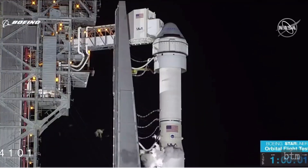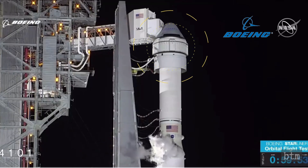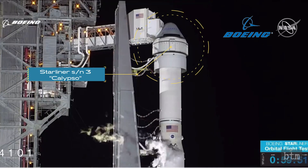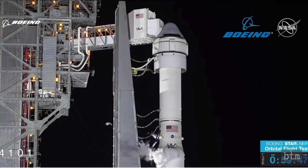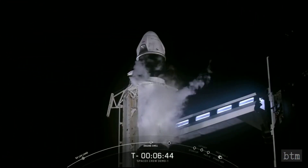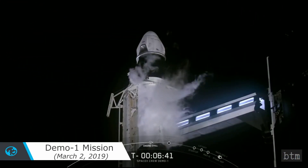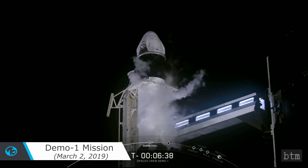SpaceX started designing the freighter in 2008 and subsequently received a development contract for the crew version in 2011. Boeing received its development contract for a crew capsule, dubbed the CST-100 Starliner, in 2010 and attempted an unmanned test flight in 2019. SpaceX's unmanned test flight, dubbed Demo 1, was conducted in March of 2019 and it was a success.